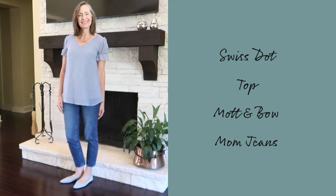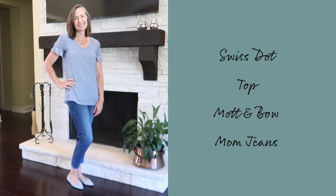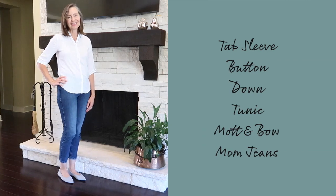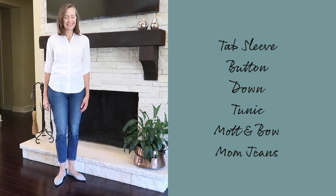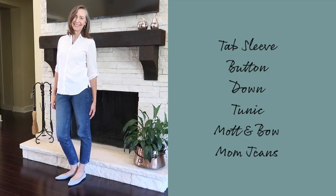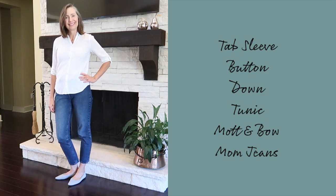My sixth core item is the Mottenbow mom jeans — high-rise, and cropped on me at a 28-inch inseam since I'm 5'9. They're a great transitional piece. I've paired them with a tab sleeve button-down tunic from Chico's that has been in my wardrobe for many seasons. It's a classic piece that looks great alone and layers perfectly under jackets and sweaters.